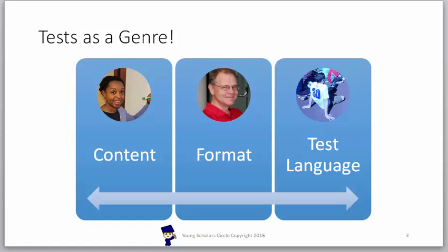Now let's go through test as a genre. Test taking is a genre and it requires a different type of approach. At Young Scholars Circle, we help your child to become familiarized with the test content, format, and language, as well as test taking strategies. Our curriculum is at the difficulty level of the IAAT. Because this test is timed, it's important for students to solve the problems both quickly and accurately.